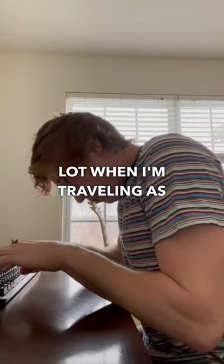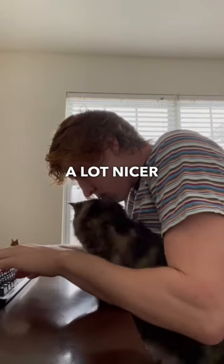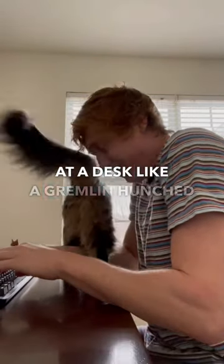I do this a lot when I'm traveling as well. I find this a lot nicer than sitting at a desk like a gremlin hunched over.